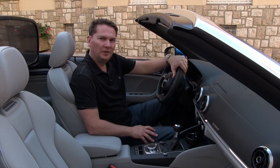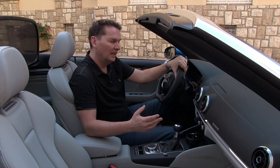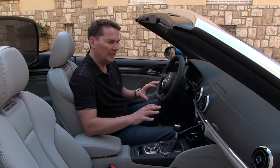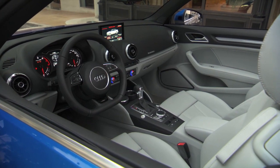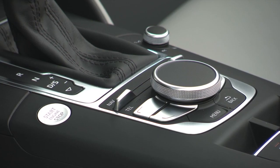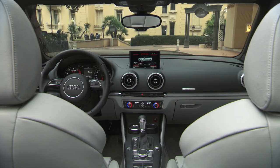The inside of the Audi A3 is very nicely finished and quite different than the Mercedes CLA that it's competing against. It doesn't seem as busy — very clean lines, wonderful materials on the side, on the door, on the dash, and very clean looking. In the center, you have Audi's MMI system, which I really do enjoy using. Very simple.